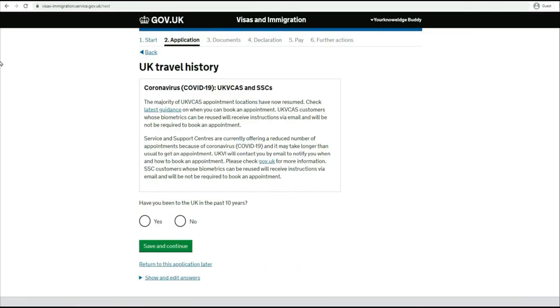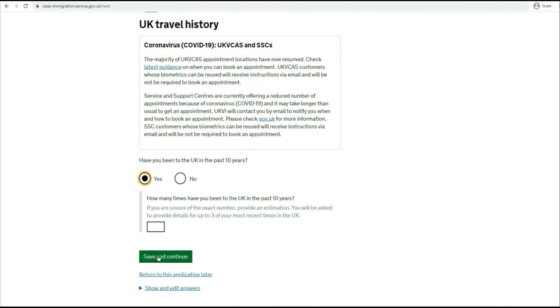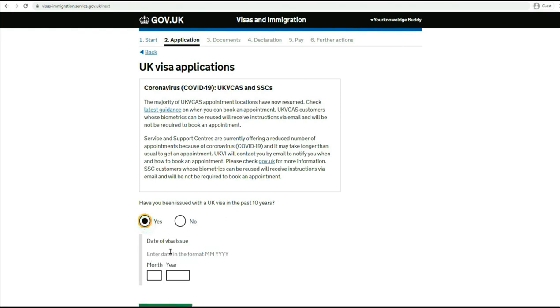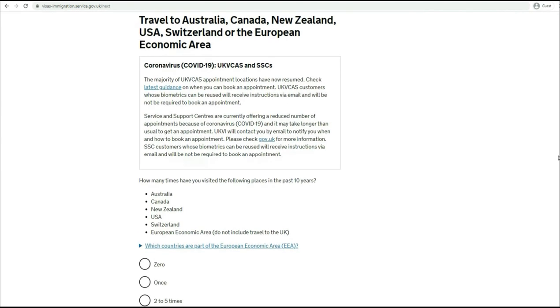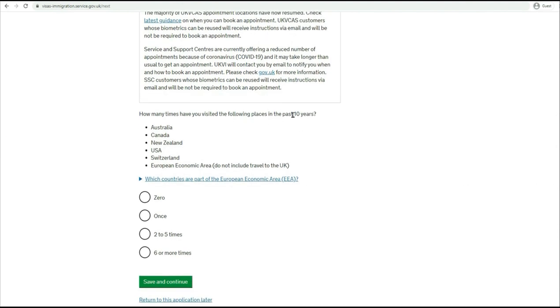Now you have to provide your travel history. 'Have you been to the UK in the past 10 years?' If you say yes, you will have to provide how many times and give details. If you say no, you can proceed without any further questions. 'Have you been issued a UK visa in the past 10 years?' If yes, whether it was a travel visa or work visa, you'll have to provide details. If no, you can just move on. Then: 'How many times have you visited Australia, Canada, New Zealand, the US, Switzerland, or the European Economic Area in the last 10 years?' For my example I'm just saying zero and proceeding.